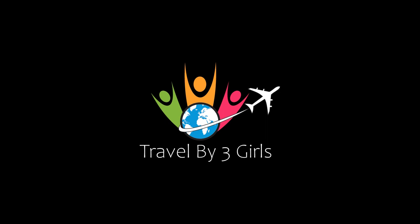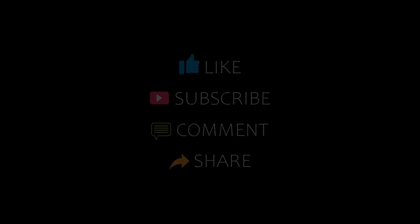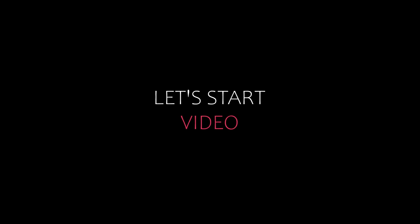Hello everyone, welcome back to our channel and now you are watching a new video of Top Theta Money Totals. Please subscribe to my channel and don't forget to like, share and comment. Let's start the video.